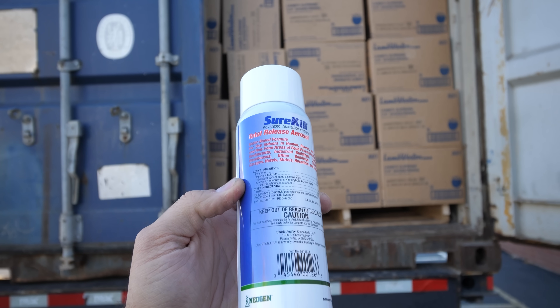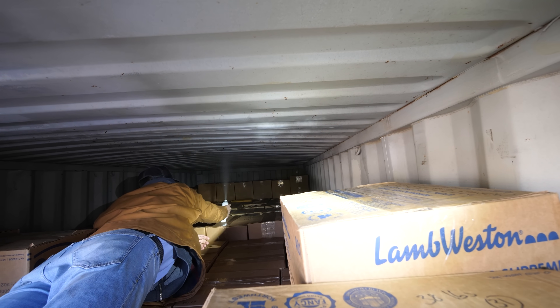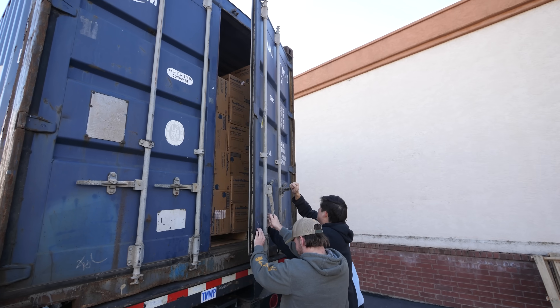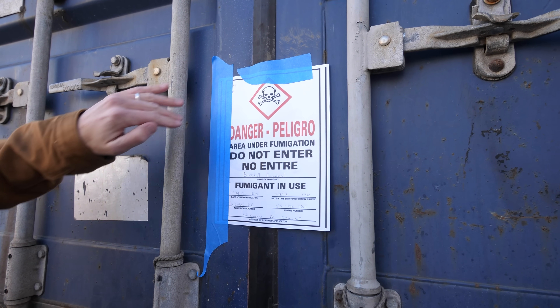Because we're shipping internationally, the container has to be fumigated. We don't want any of our pests here in the US going over to Kenya — termites or other bugs hiding in the container or pallets. The fumigation grenade gets set in the middle of the container and once triggered spews out white mist for about 20 minutes. The container stays locked for about 2 hours while the mist permeates every crevice to eliminate any bugs. Once done, it's time for the books to embark on their journey to Kenya.